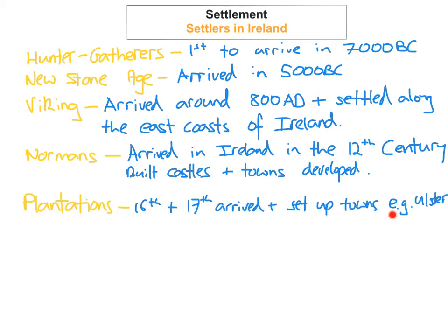The next people to arrive into Ireland were the planters — the English and British people who arrived from Britain and planted themselves in parts of Ireland. The most famous example is probably the Ulster Plantations, which happened in the 16th and 17th centuries. These people set up proper towns in Ireland and really thought about the planning of a town, which was something that hadn't been introduced into Ireland beforehand.